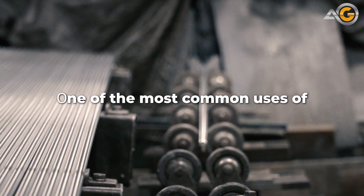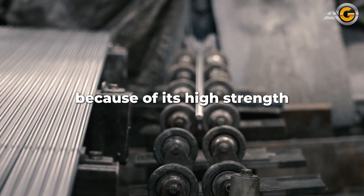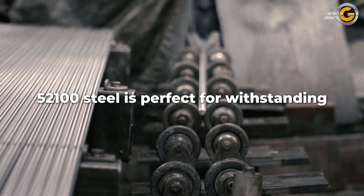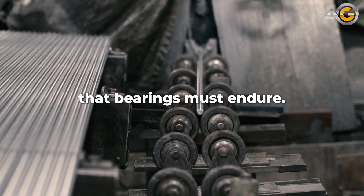One of the most common uses of 52100 steel is in the production of bearings. Because of its high strength and wear resistance, 52100 steel is perfect for withstanding the high loads and stresses that bearings must endure.